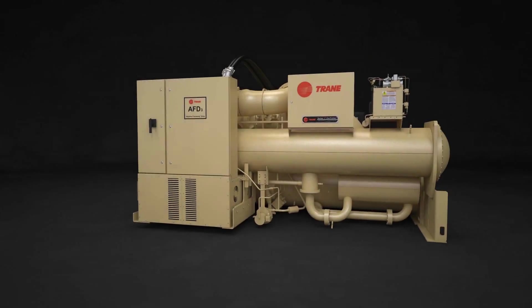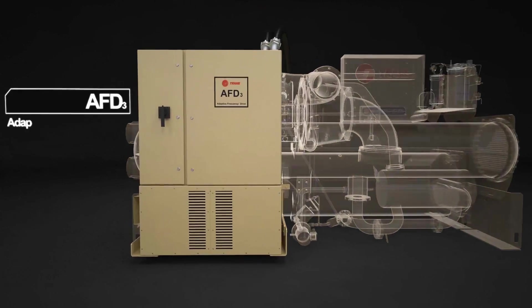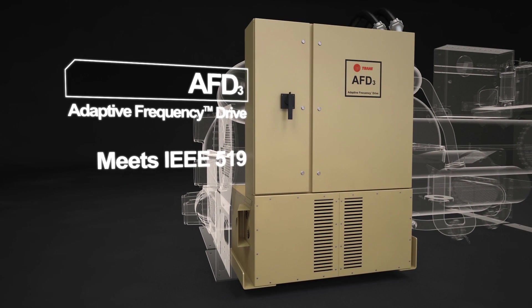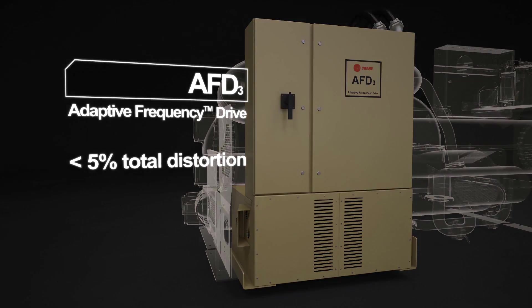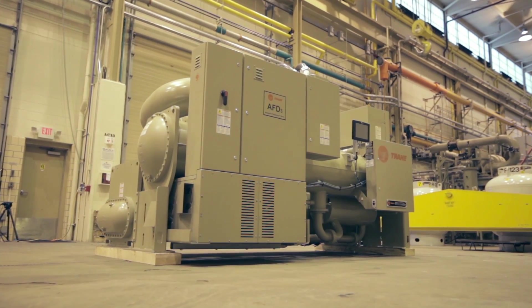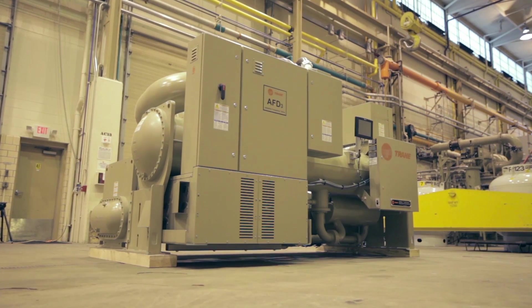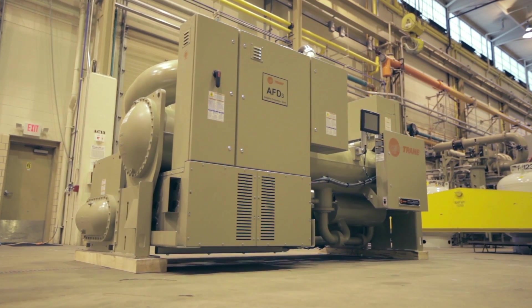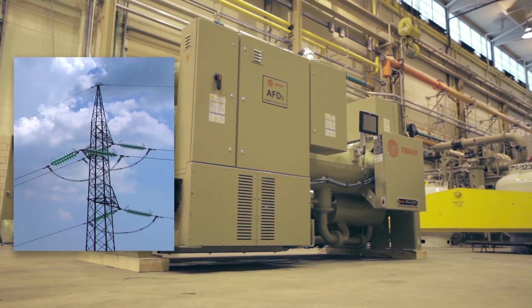Controlling the motor is the new AFD-3 adaptive frequency drive — the first true 24-pulse drive in the HVAC industry, capable of reducing harmonic distortions to 5% or lower. The rugged AFD-3 drive can handle electrical dips, surges, and imbalances to help maintain reliable chiller operation on any utility power source.